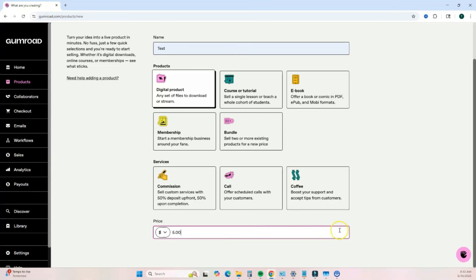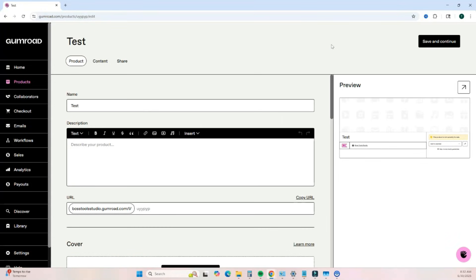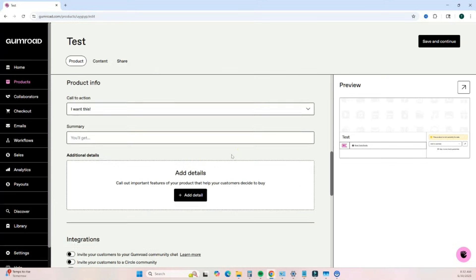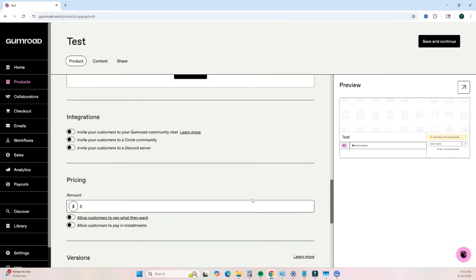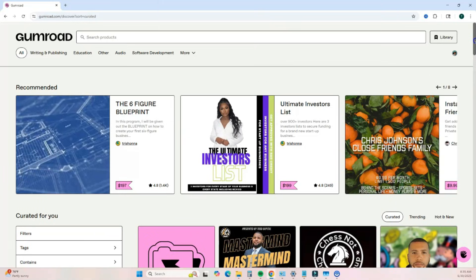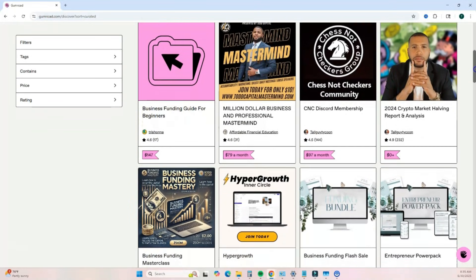Once signed up, go to your Gumroad dashboard, click Products, then New Product. Digital product is already highlighted — add your product name, scroll to the bottom to add a price, then hit Next to customize. Here you add a brief description, photos, and upload your actual digital product. Gumroad also offers a built-in email marketing platform to send emails and create email sequences with their Workflows option. Their built-in marketplace called Discover lets you list products and get found by new customers even if you don't have an audience yet.